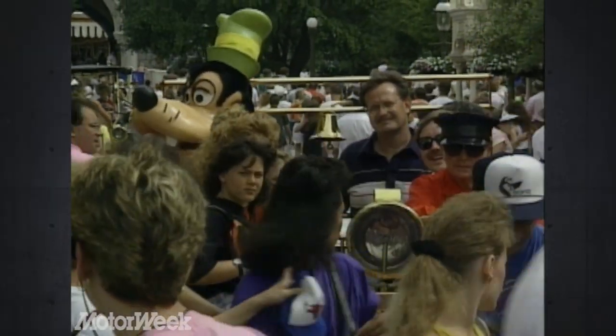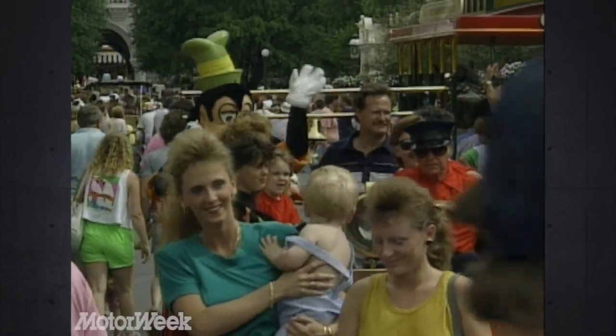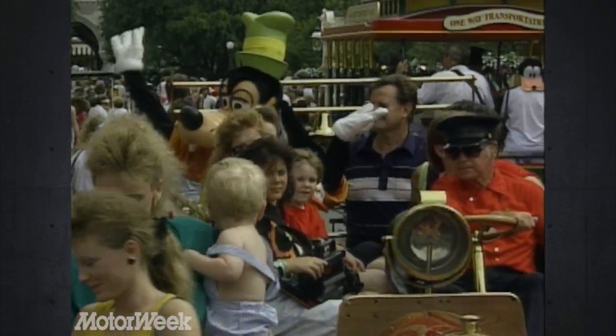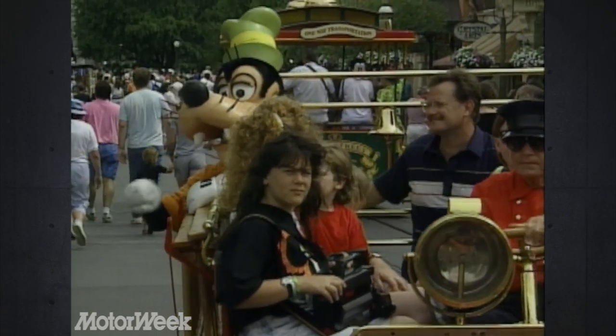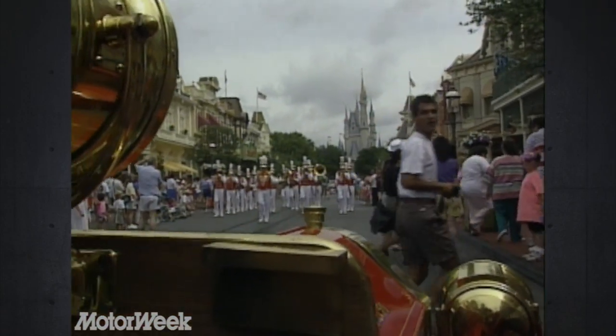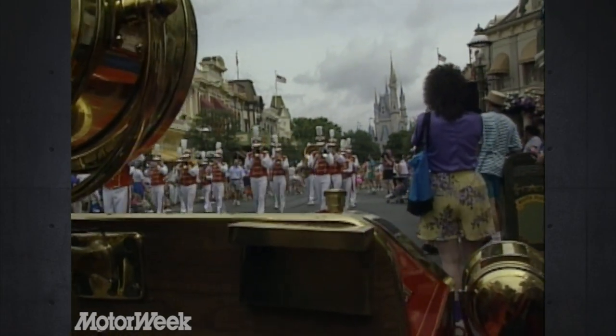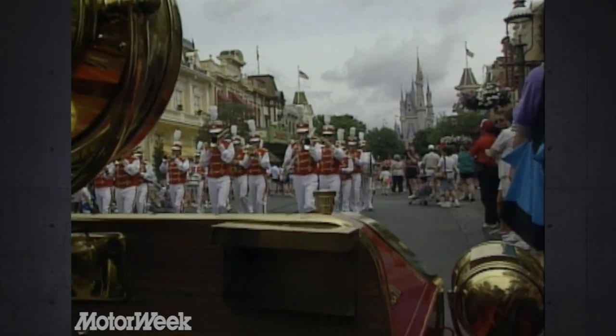What's the biggest challenge of driving here on Main Street? The crowds going up and down Main Street — they don't want to move over and get out of your way. You have to blow the horn at them constantly to make them just step over one or two steps so you can go by them. What's the best part? I like meeting people and talking to them and answering their questions, and they have plenty of questions to ask.